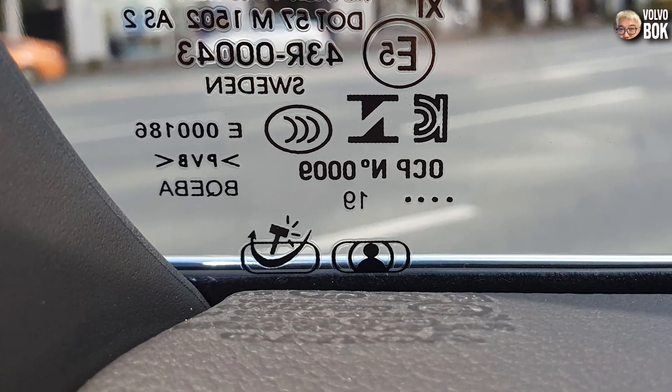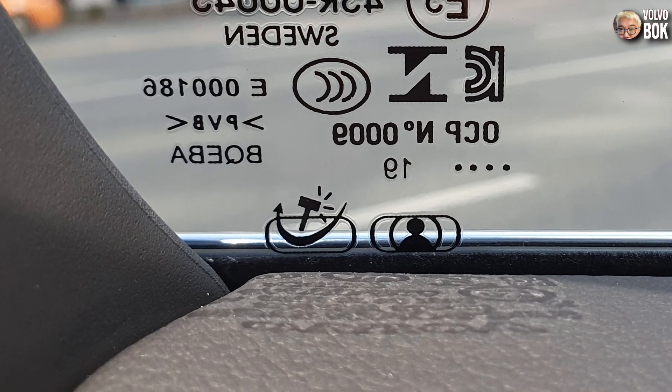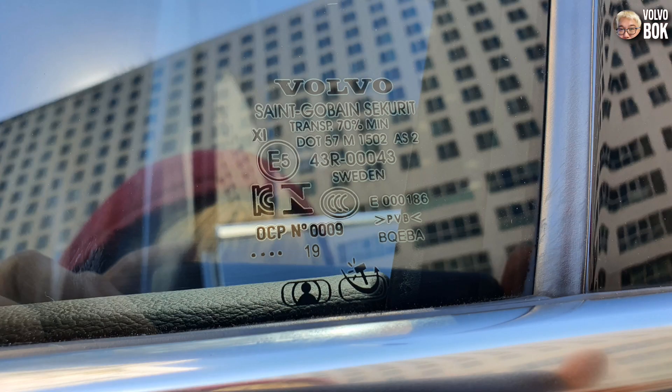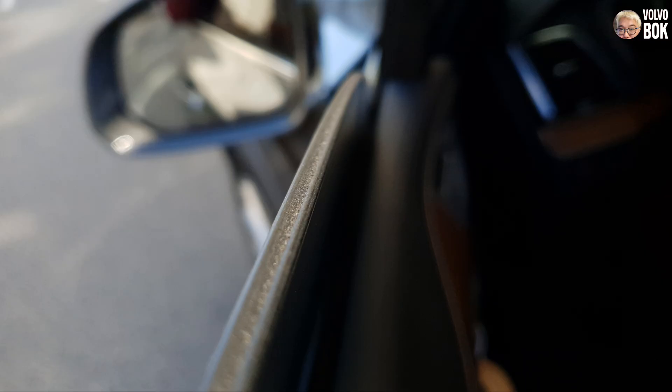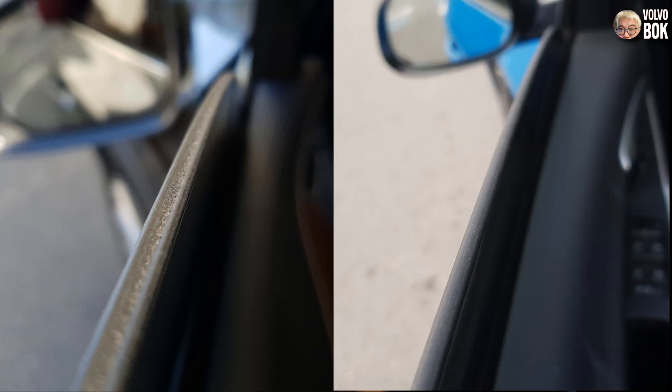There are also many other markings that have significant meanings, but it may not be necessary to know all of them. Alternatively, you can lower the window slightly and check the cross-sections to confirm — you will know it as soon as you see it.